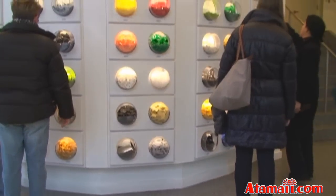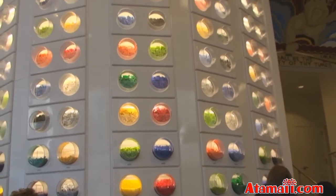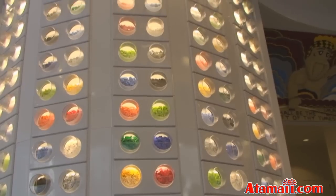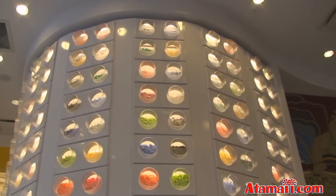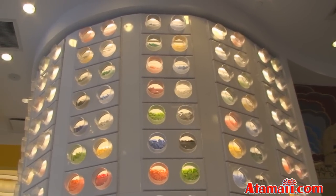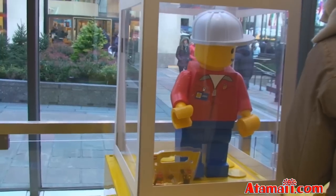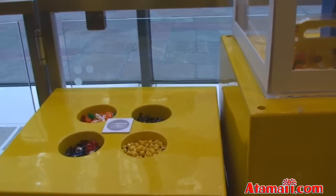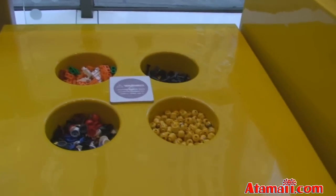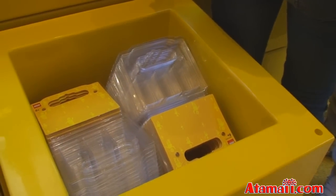Inside the Lego store they have a huge display of Lego bricks, I guess representing all the colors that you can get. I don't know if you can buy these individually, perhaps so, but there's a lot here on display. And they are offering to let you build your own minifigure — they've got the parts right here, and then you put them together and you can put them in their own little display case.